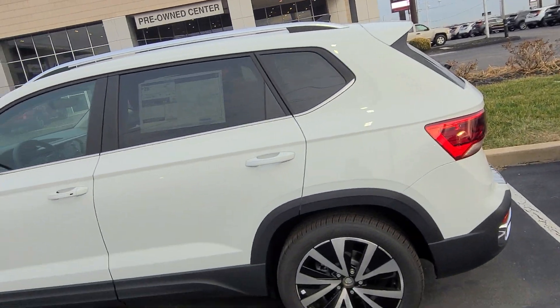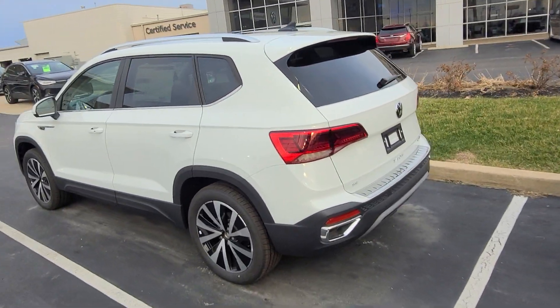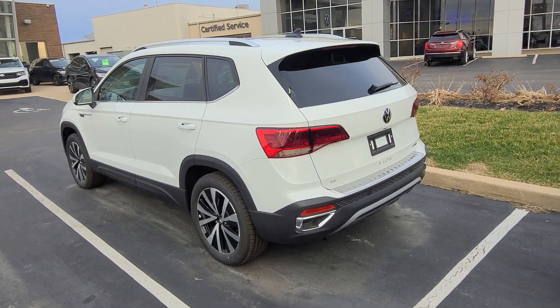This guy right here, Taos SE, 4Motion, panoramic sunroof, radar sensor delete.